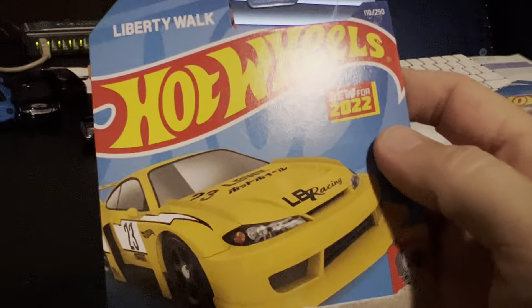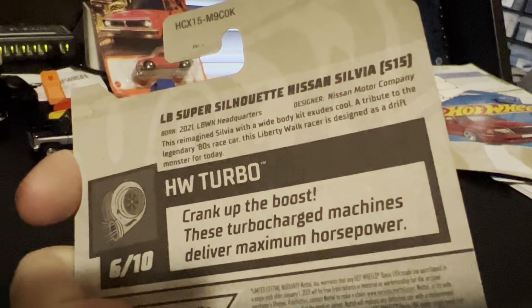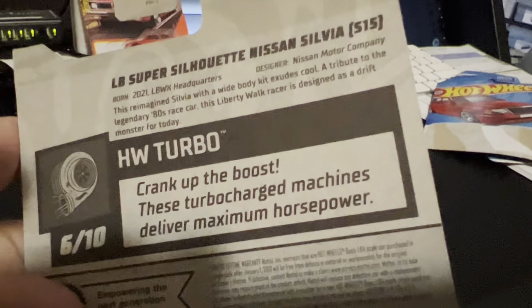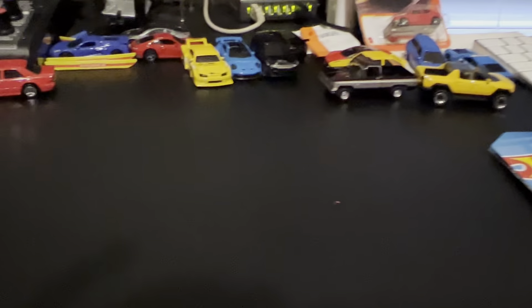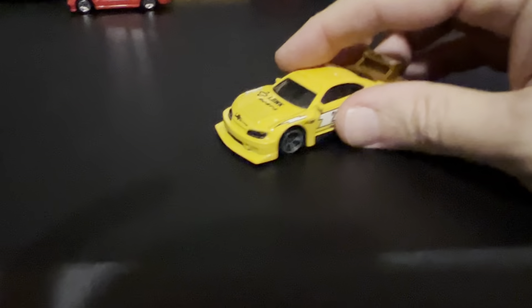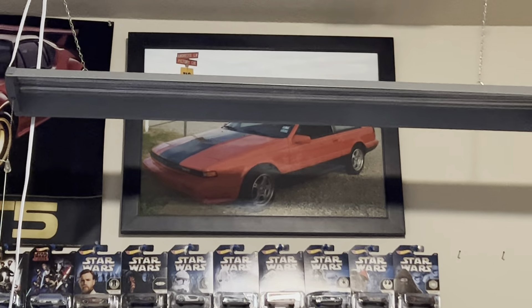Now we have a Super Silhouette — Liberty Walk S15. LB Super Silhouette Nissan Silvia. Crank up the boost. I had an S12 for a long time, and it's up there, tucked away behind that light.